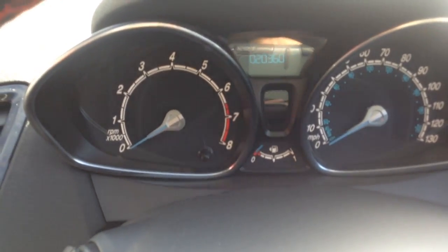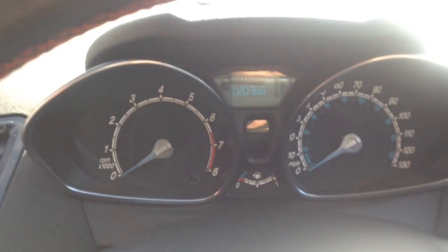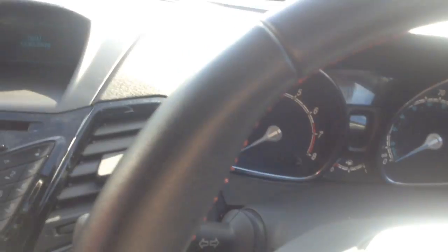Finally, as you can see, really low mileage on this one. It's only done 20,360 miles — so very, very low mileage on the clock.